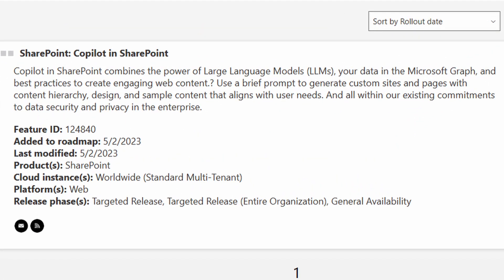The description is: Copilot in SharePoint combines the power of large language models, your data in the Microsoft Graph, and best practices to create engaging web content.